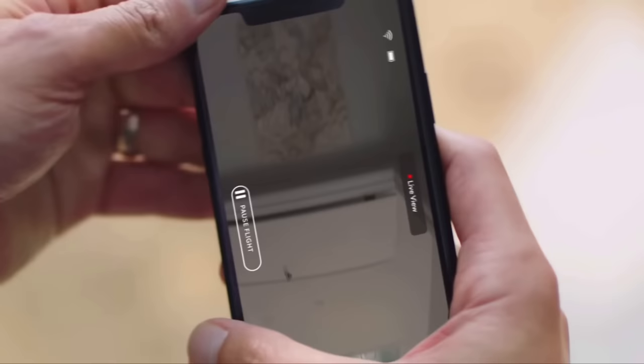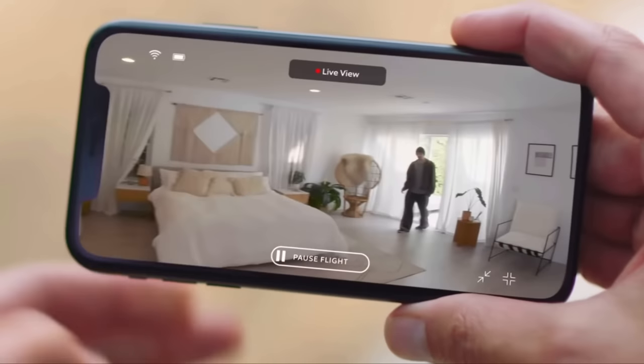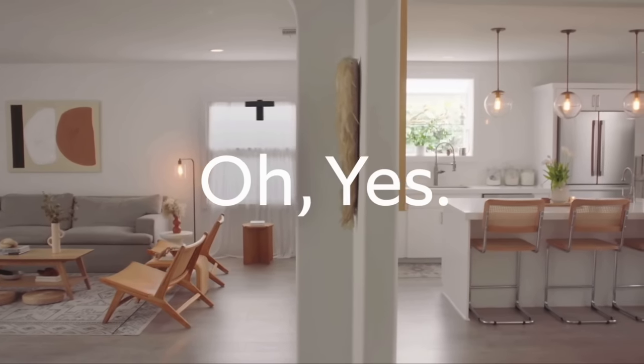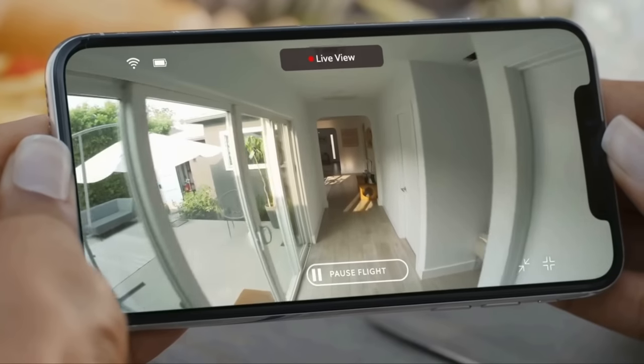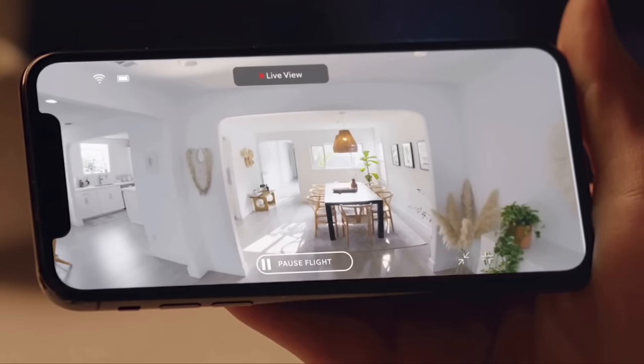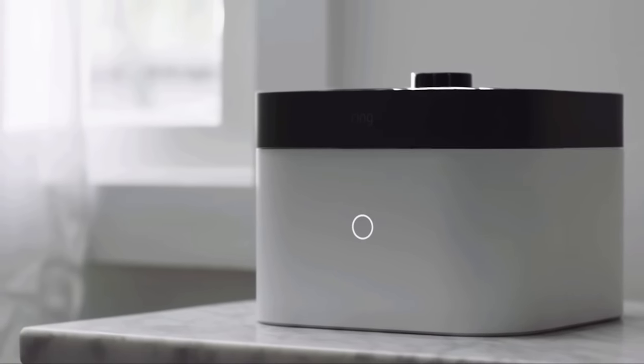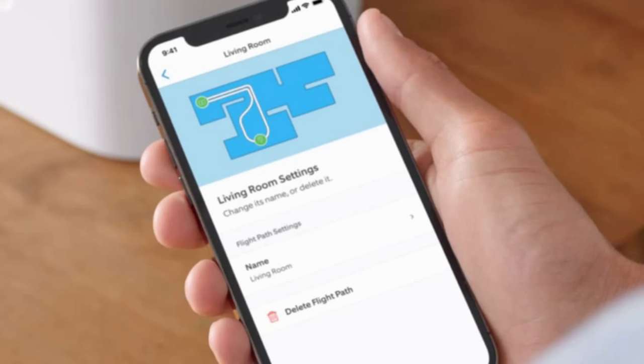Look in any time — left a window open or the stove on? Create custom flight paths ahead of time so you can manually check in with the Ring app from anywhere. For security, if your Ring alarm contact sensors or motion detectors are triggered, Always Home Cam will automatically fly to see what's happening. For your privacy, Always Home Cam's camera never records when the device is docked and only records during trained flight paths.